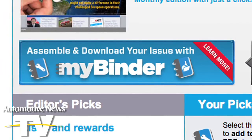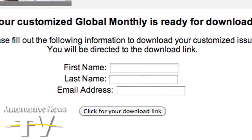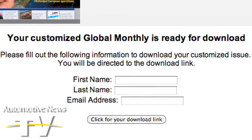Download the issue by clicking the Assemble button on the homepage. Just give us your name and email and the editor's picks are yours in an easy-to-read, downloadable PDF document.